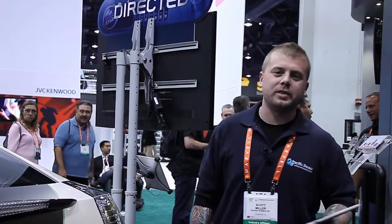Hey guys, this is Scott Miller with Pacific Stereo. We're here at CES 2012, at the Directive booth. We're going to be taking a look at a few different products here today that are going to be brand new for Spring 2012 and continuing on into 2020.